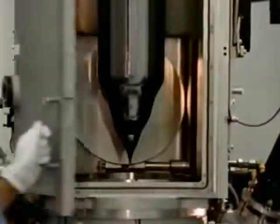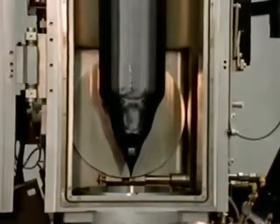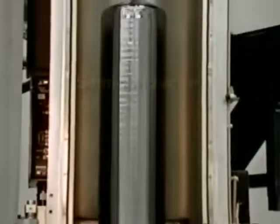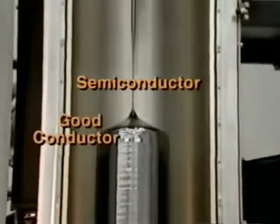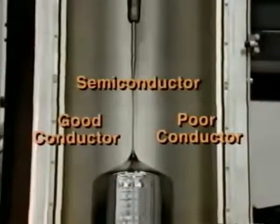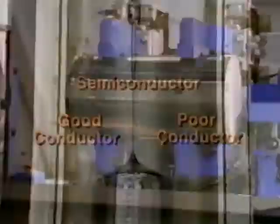After 48 hours of growth, this is what a single silicon crystal looks like. Silicon is known as a semiconductor — it has the unique ability to be a good conductor of electricity or a poor conductor. This depends on the type and concentration of elements added to the silicon.